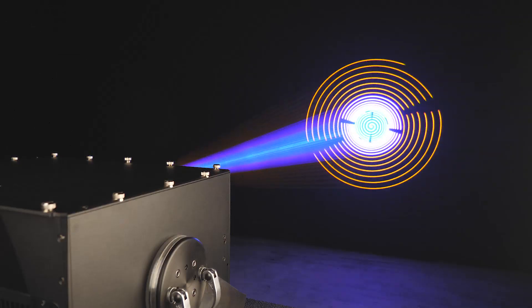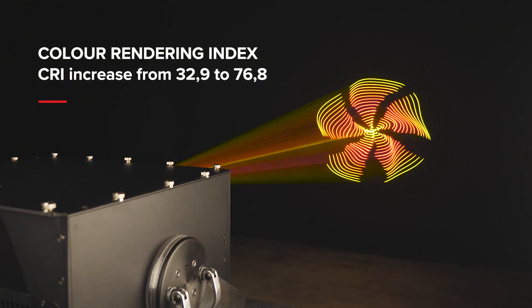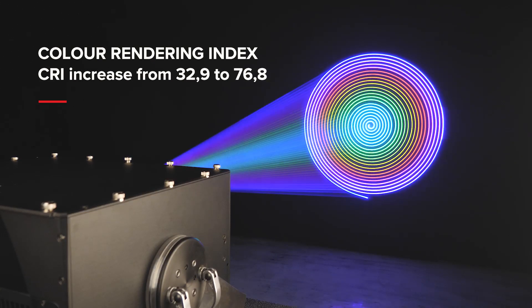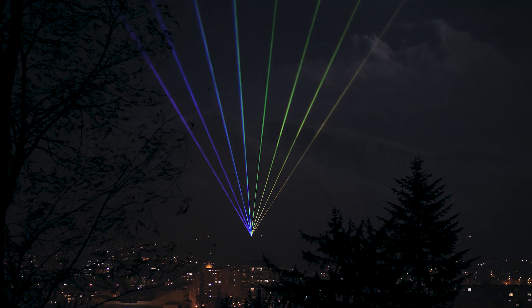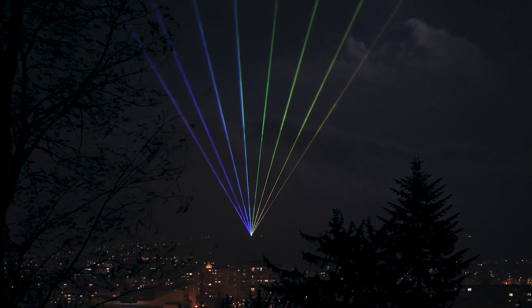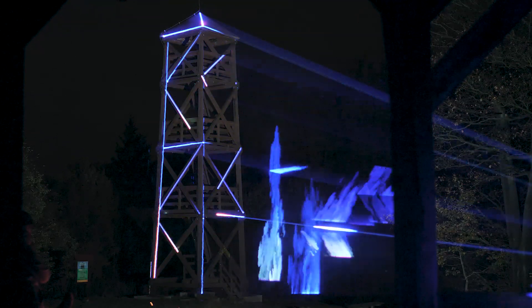Last but not least is the difference in the range of colors and their intensity that the addition of 577 nm yellow offers. It is pretty normal that in a standard RGB laser system, the number of colors in the yellow-orange range is somehow limited. Being able to use pure yellow when creating such colors allows for a significantly broader range of more vivid colors.